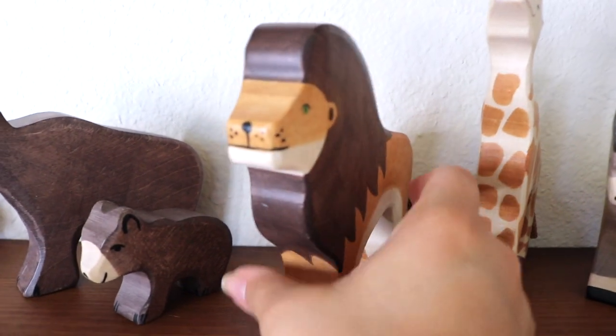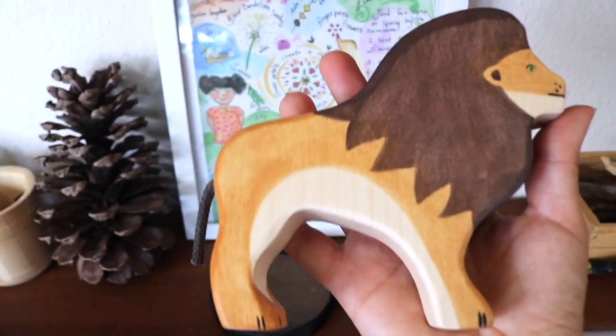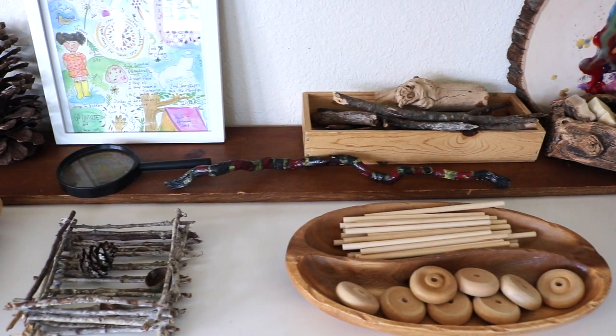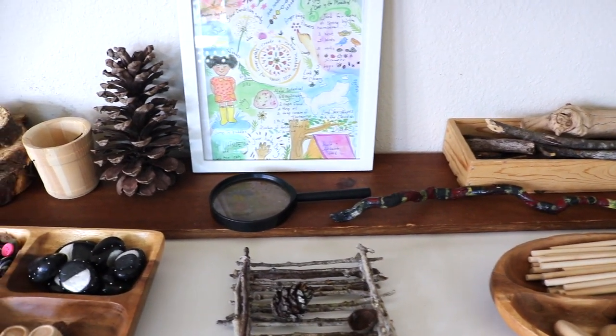We also use them on our nature table and to make fun stacking puzzles and challenges. Below that is where we keep more of our loose parts — this area is dedicated to loose parts because it's at height level for the kids to explore.